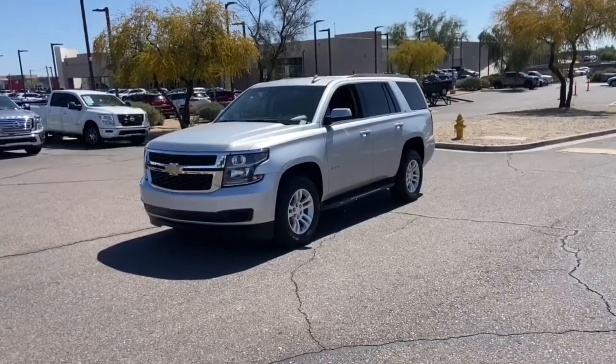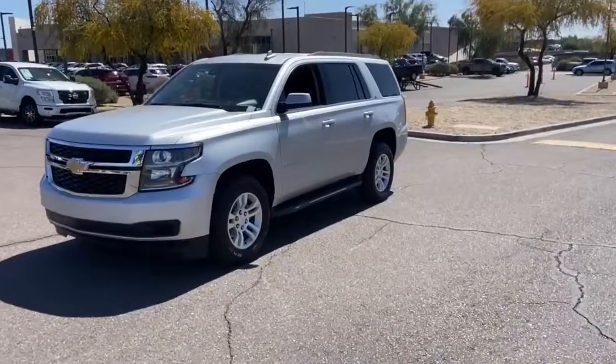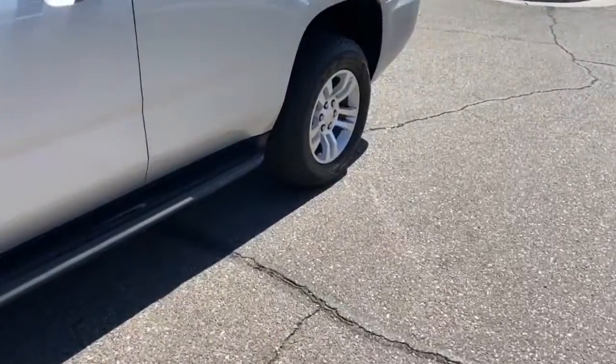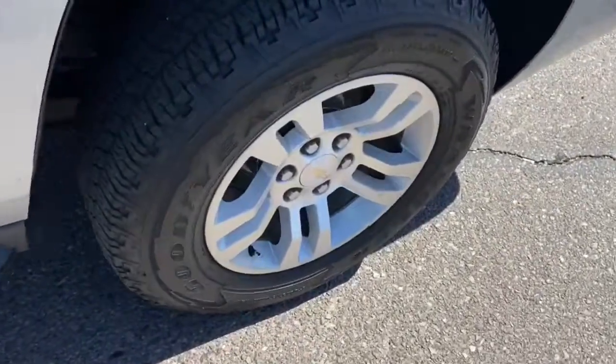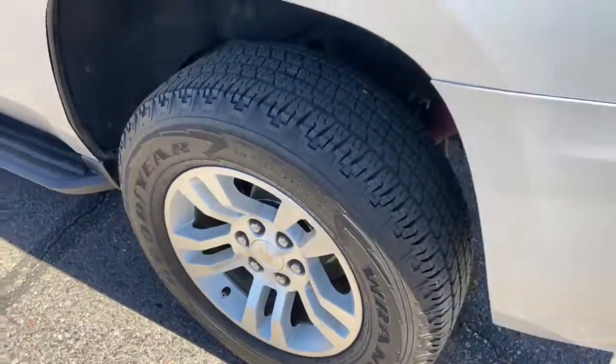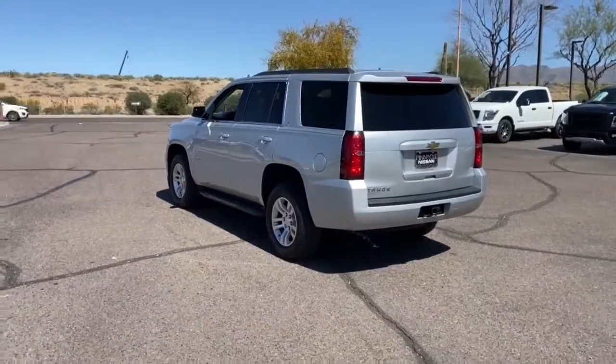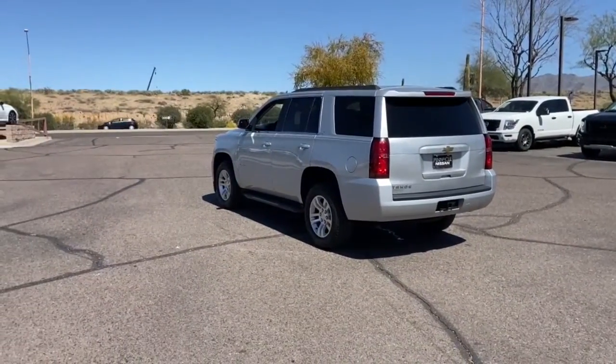You will be amazed by this 2016 Chevrolet Tahoe. With less than 90,000 miles on the odometer, this vehicle provides excellent value. Take life's challenges in stride in the fully capable Tahoe. Spacious and quiet, athletic and safe, it's a powerful ally awaiting your command.